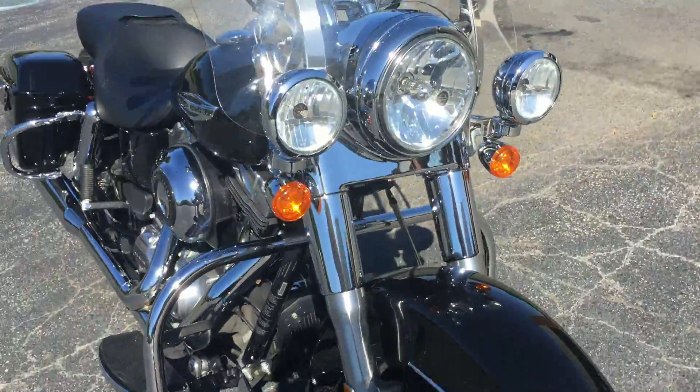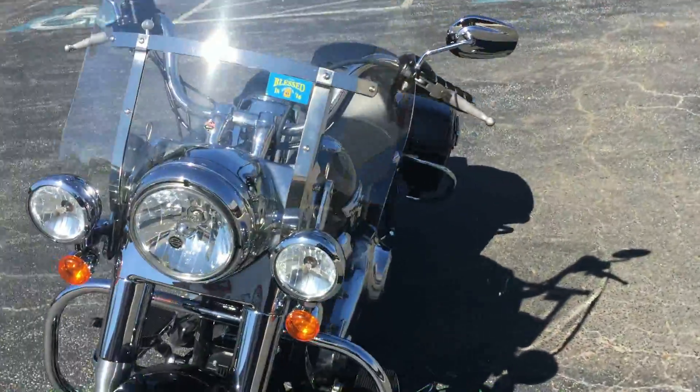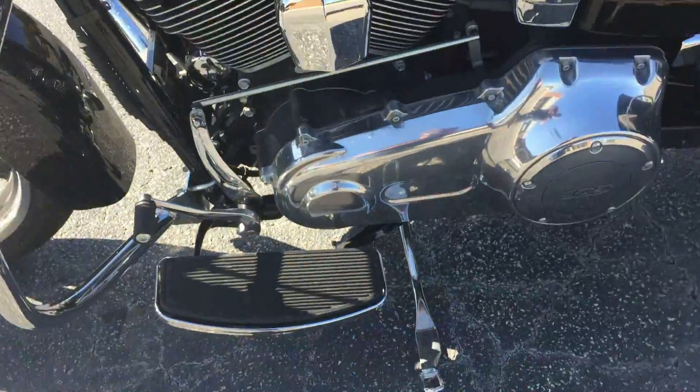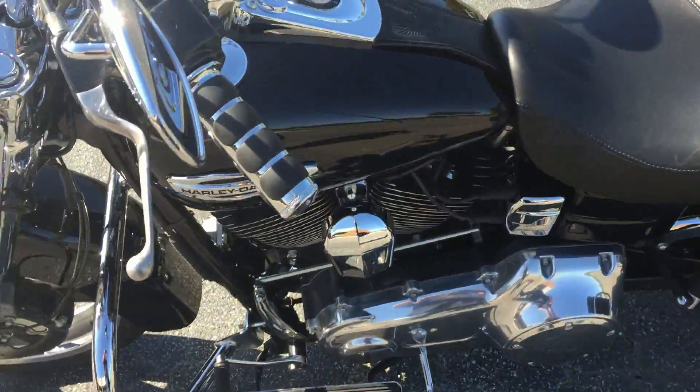This bike belonged to one of our HOG Club members who just traded in on a brand new 2017 Road Glide Special. We've got full footboards for extra comfort on the long rides.